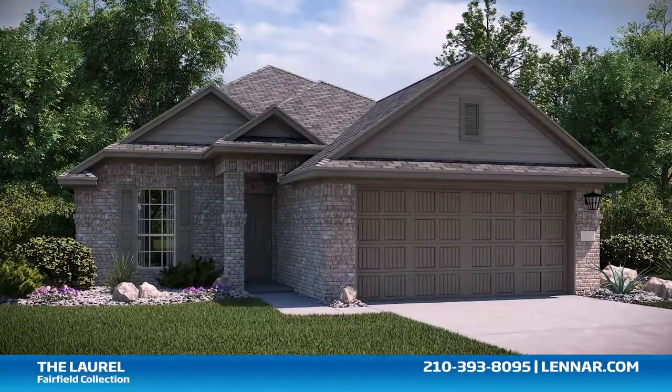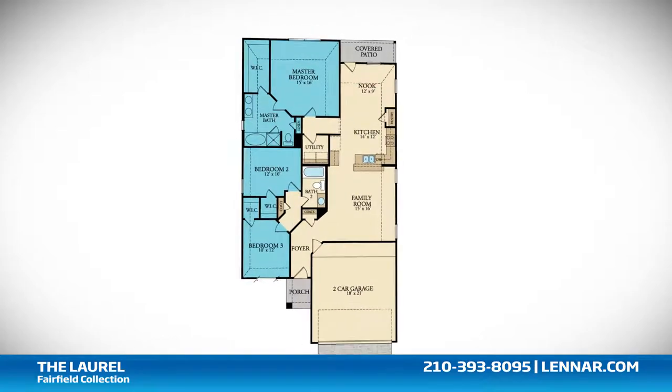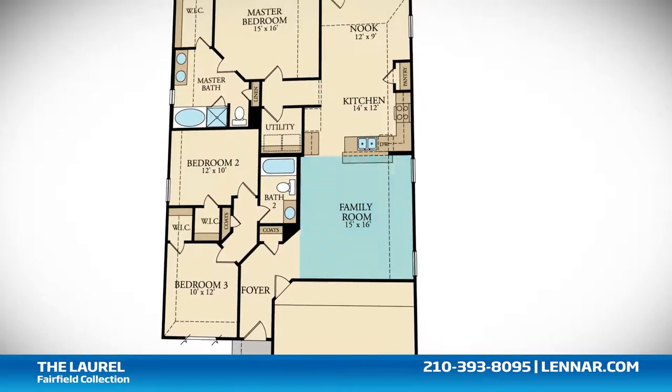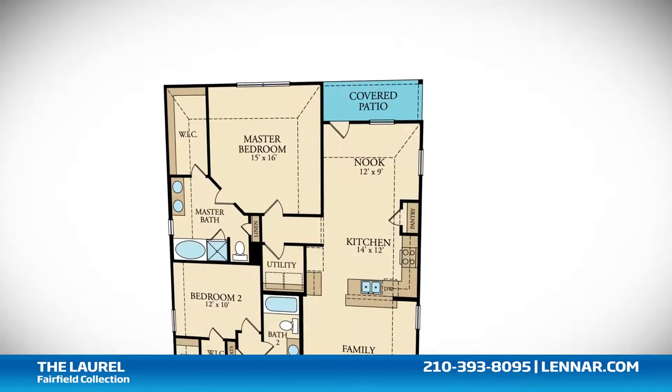Welcome to the Laurel floor plan. This beautiful one-story home includes three spacious bedrooms, two full bathrooms, a generous family room, and a large open kitchen and breakfast nook, all that interact perfectly with the outdoor covered patio.